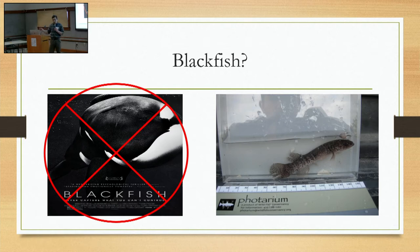The summer that I started this project, this Netflix documentary came out. I didn't own a television at the time, so I was really confused why people wanted to talk to me about SeaWorld. But we're talking about the fish on the right, not orcas.